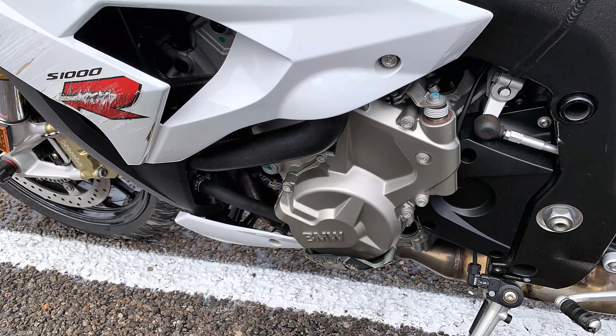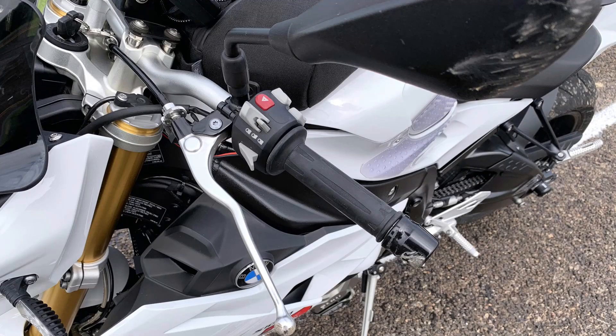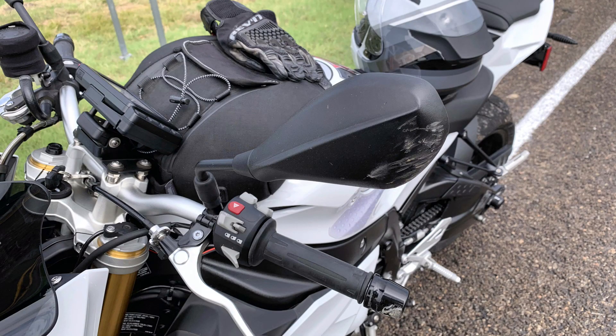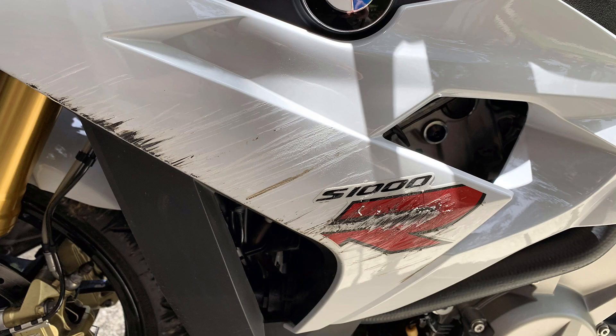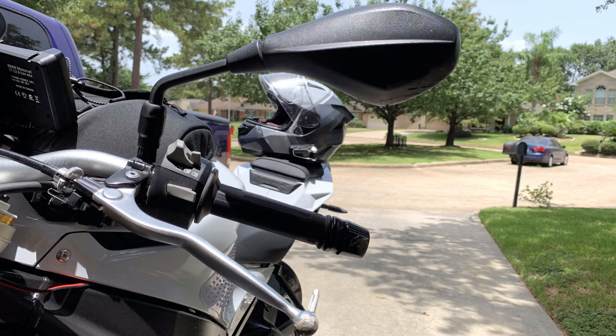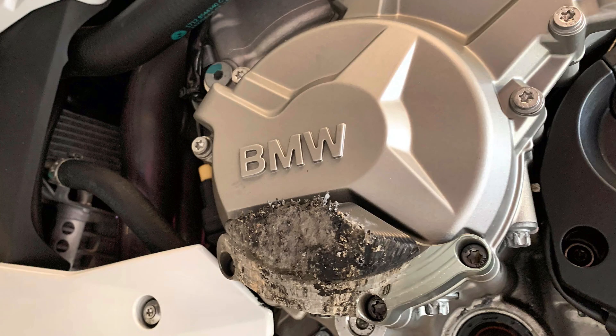I got some scraping damage on the fairings, on my engine stator cover slider, and the scrapings on the side don't look so bad but I'm not sure. Then the bar ends, the ends of my brake lever, the mirror — and there's some more pictures of the scrapings on the side fairings. This should be able to be filled out and re-sprayed at my body shop. Just a little bit of damage on the clutch lever. The signal indicator was pushed out and the lens is all scuffed up, and there's the slider on the stator cover.